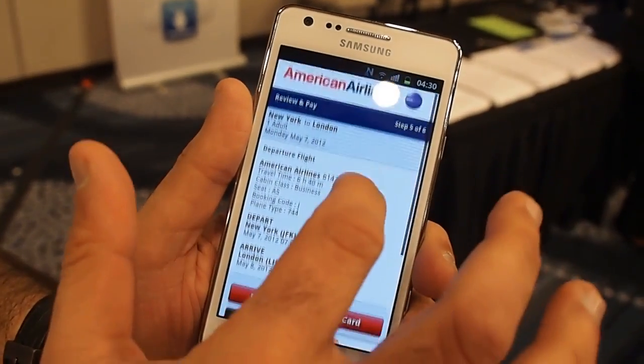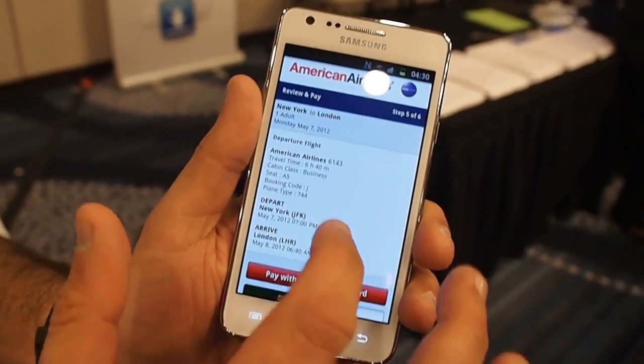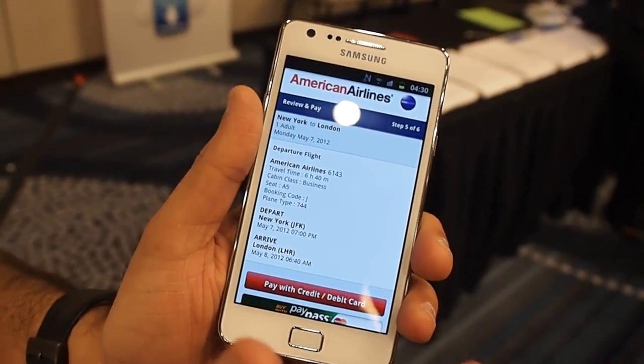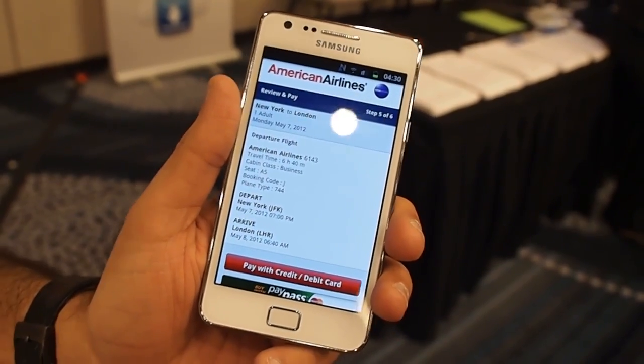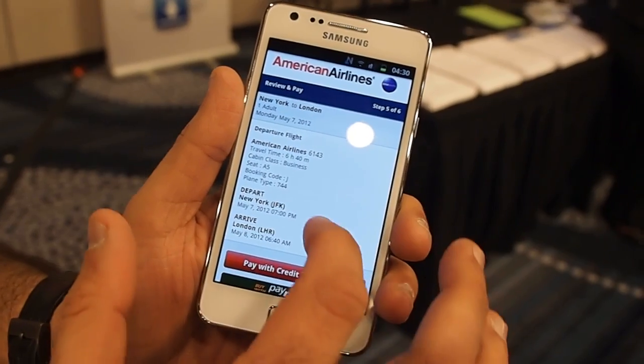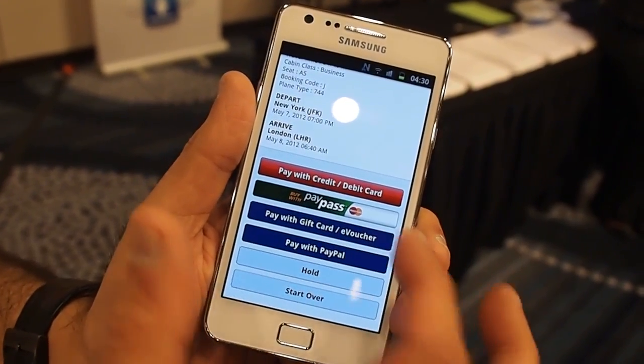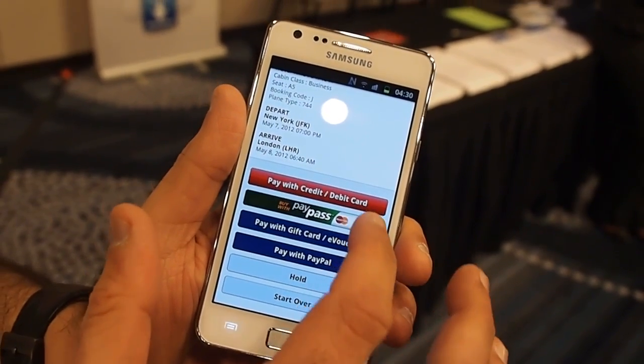So in this case, a consumer has already chosen a particular itinerary on American Airlines. They've chosen American Airlines because they're going to partner with us on the product. After the consumer has chosen the card, they now have to pay — they choose 'Buy with PayPass.'